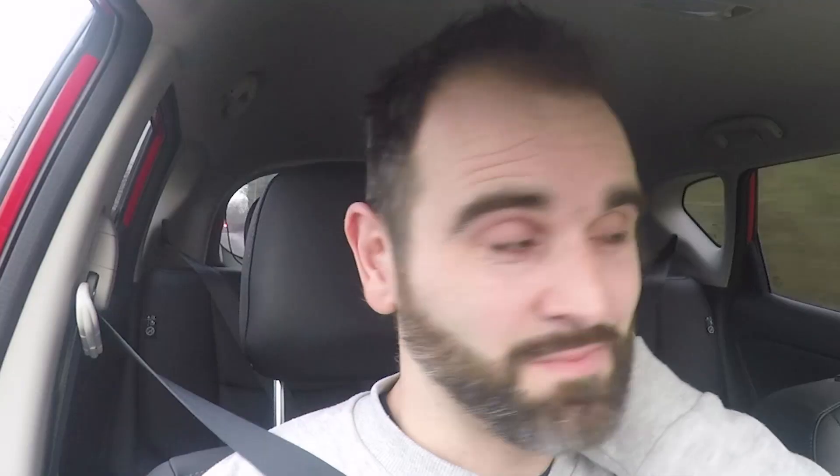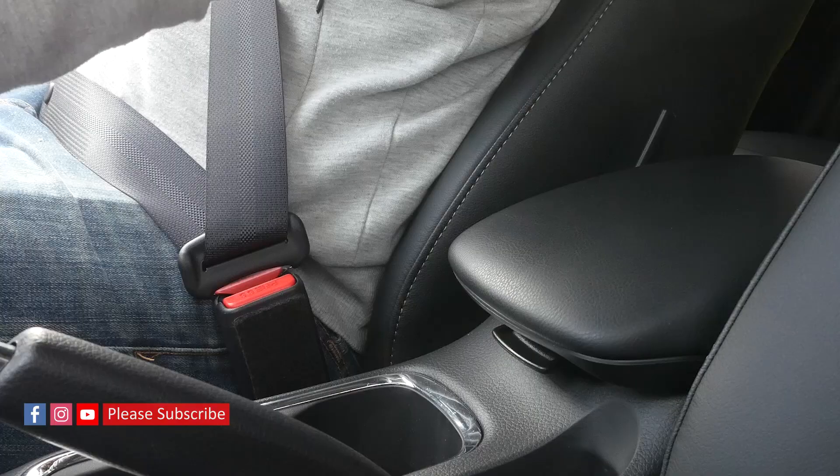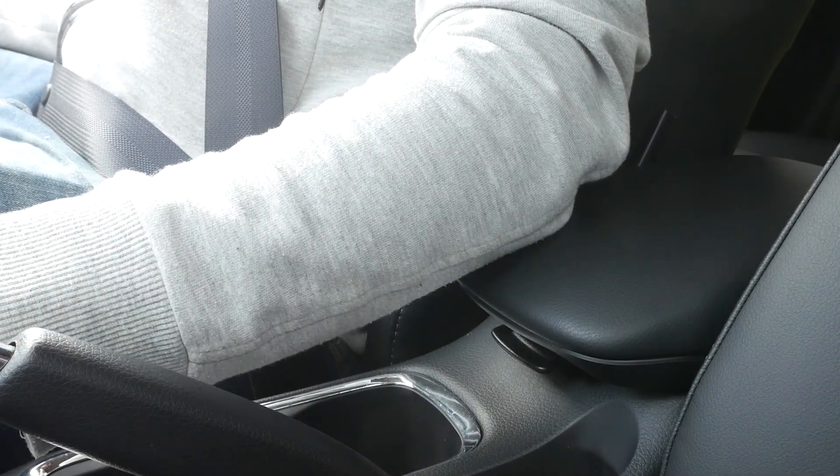Number five is the armrest. I should have paid extra for a fully adjustable one — slides forwards, backwards, up and down. I'm 6'1" and I sit far enough back that I can just about use it. But I think if you're under 6'1" and have shorter legs, it's no use to anyone — it'll be too far back. That's a bit of a problem.